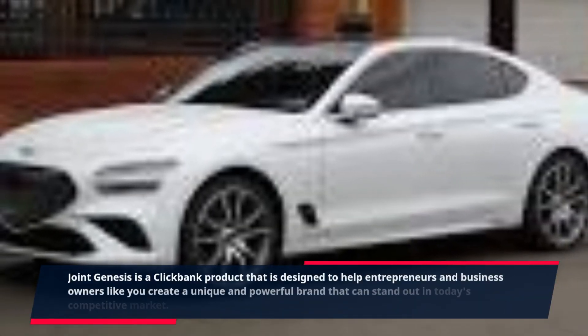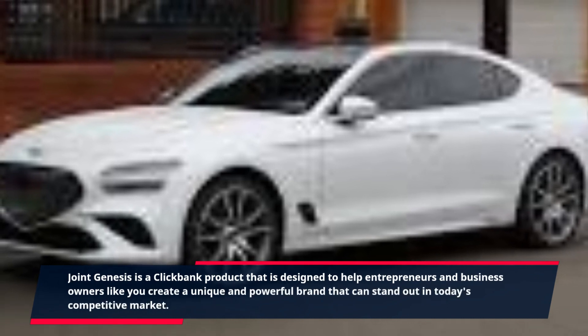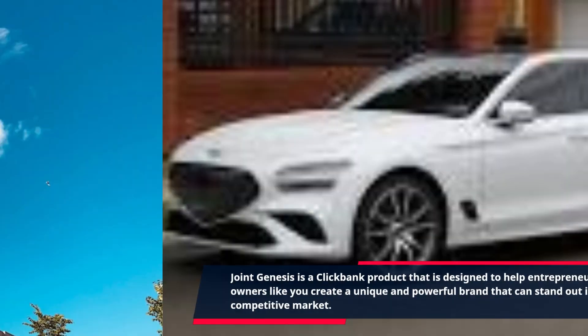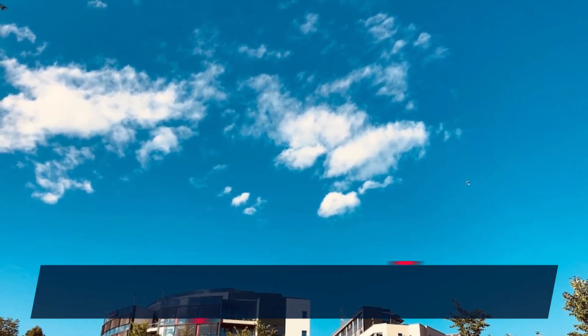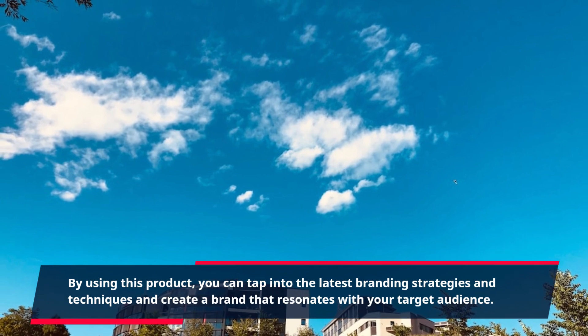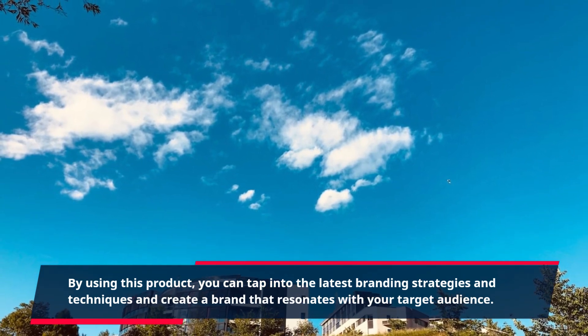Joint Genesis is a ClickBank product designed to help entrepreneurs and business owners like you create a unique and powerful brand that can stand out in today's competitive market. By using this product, you can tap into the latest branding strategies and techniques and create a brand that resonates with your target audience.